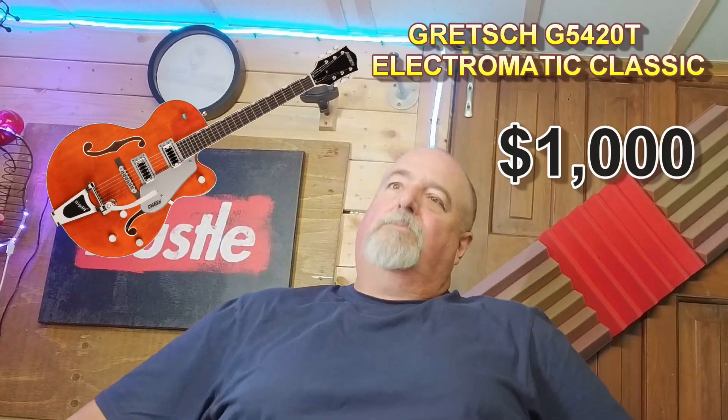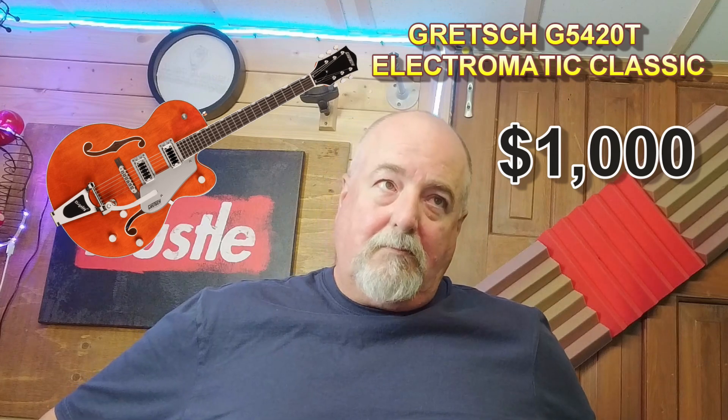Chris is told he can take the mask off — he appears to have dozed off. Asked about guitar number one, Chris says he really liked the sound, the way it played, and the way it felt. He believes guitar number one was the top guitar and guesses it's the $4,000 one. The screen confirms which guitar it was.